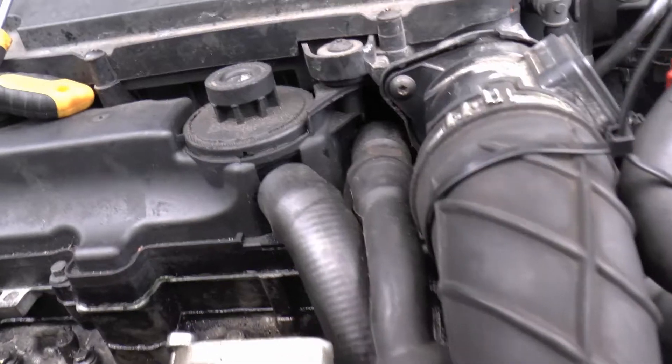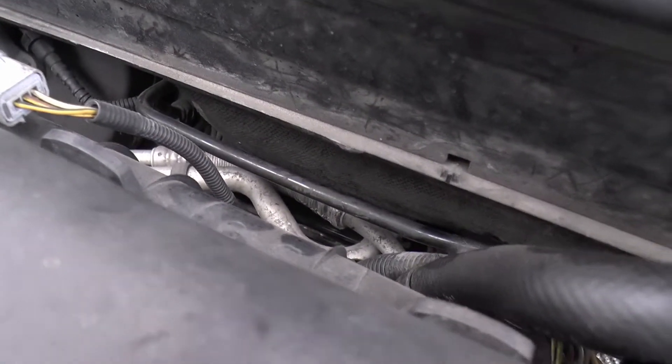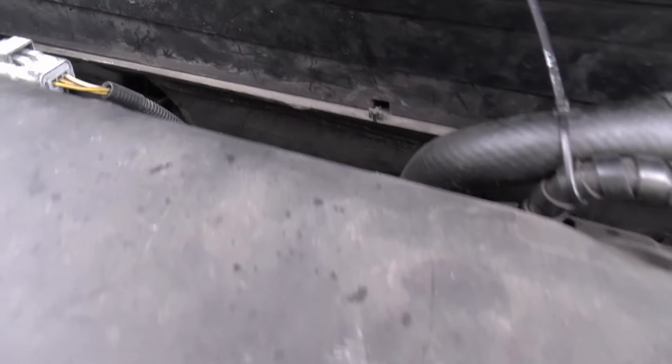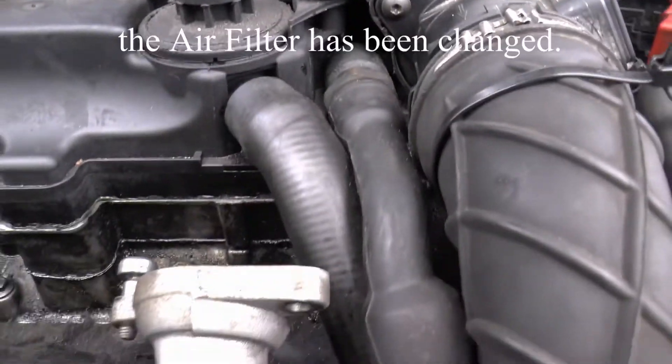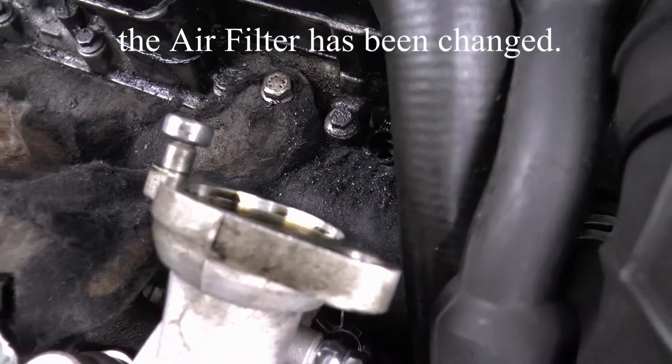We know it's not the crankcase breather because that's rerouted — it goes in there, back out there, and back into the inlet. So it's simply not a very good turbo unit.